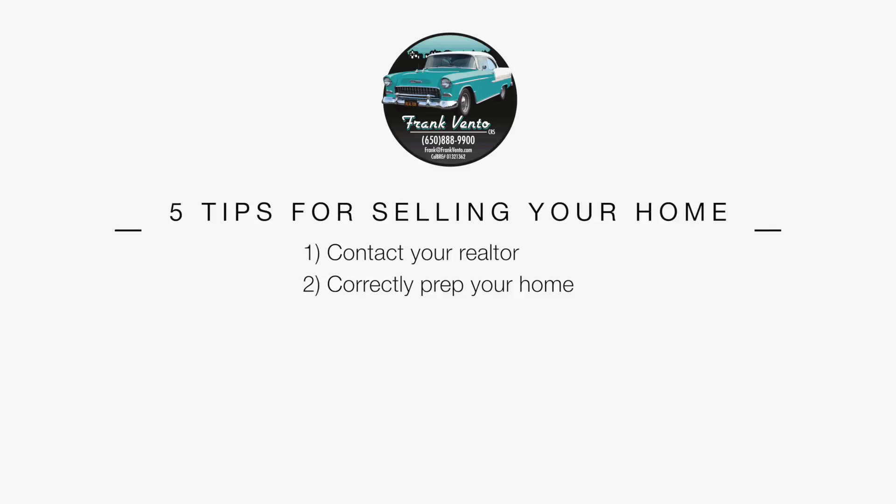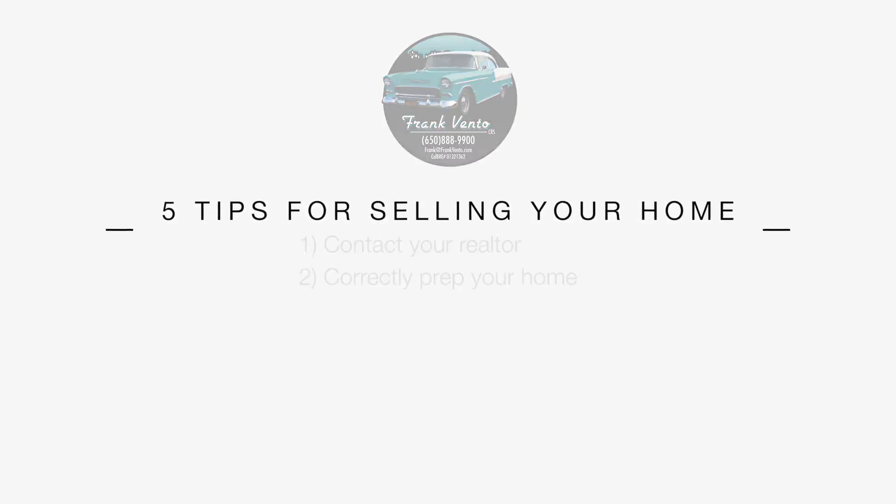Item number two is prepping your house for the market. You may have lived there for five, ten, or twenty-five years, and over that time you accumulate a lot of stuff. The goal is to declutter, make it less personalized, and put yourself in the buyer's shoes. That may mean grabbing a few magazines or going to open houses to see staged, cleaned-up homes compared to a fixer-upper.